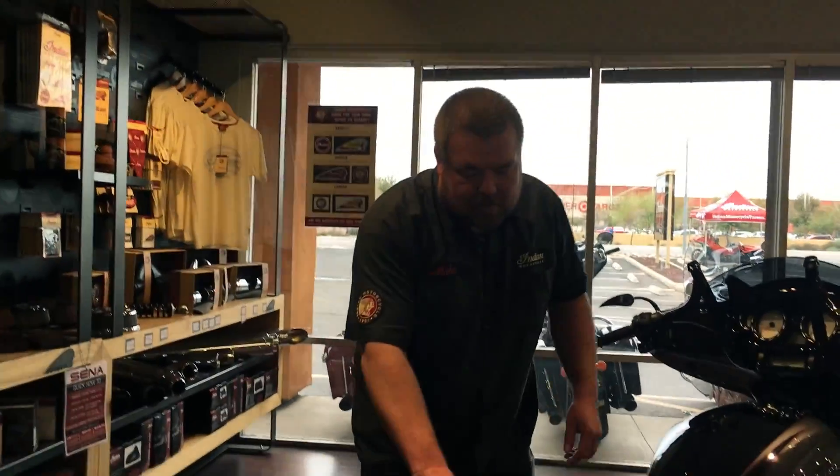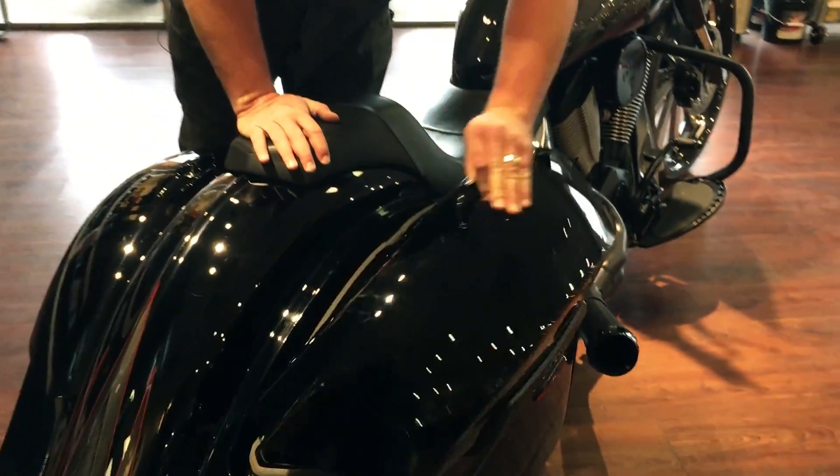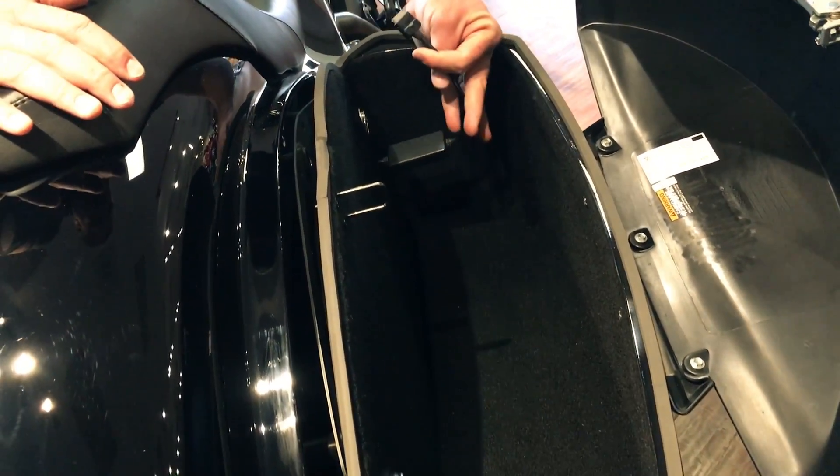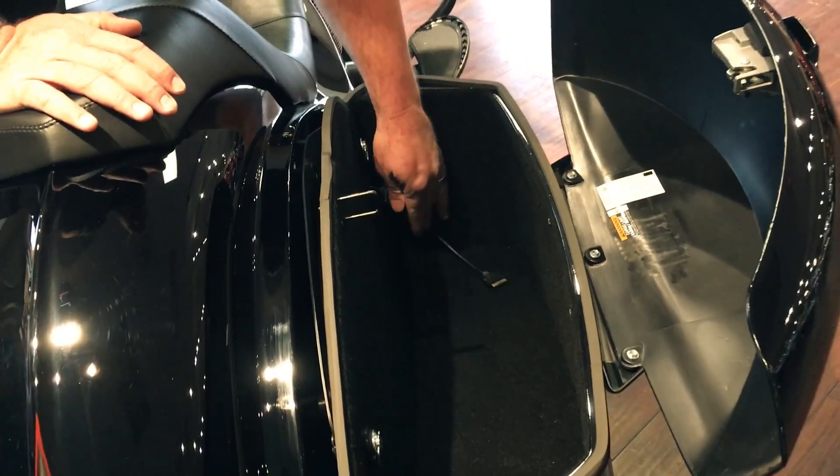And if you take a deeper look into the saddlebags you'll notice there's plenty of room for anything you need to carry. They're plushly lined and you've got your iPod plug to integrate music into the sound system.